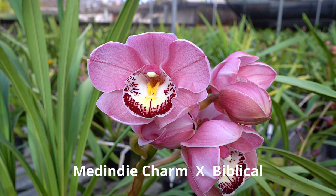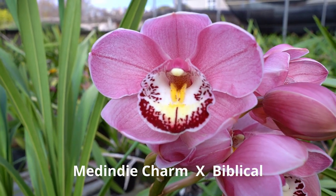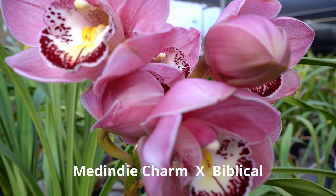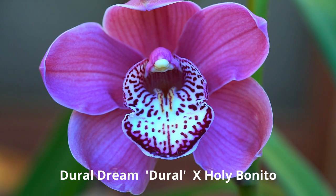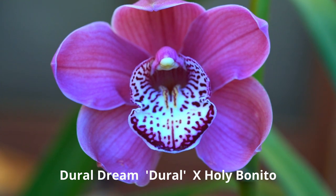This is a progeny of Medendee charm. It was much nicer last year — too bunchy now. This one is nice and dark, quite big too, and useful for breeding.